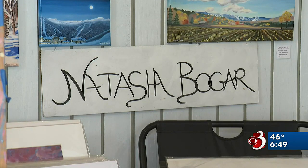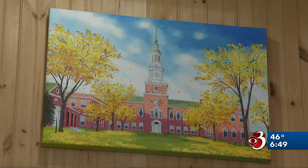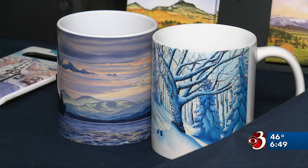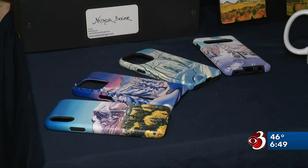There are lots of ways to enjoy Bogar's art. All of her images are posted on her website where customers can pick the format they'd like, be it on a mug, t-shirt, phone case, or magnet.